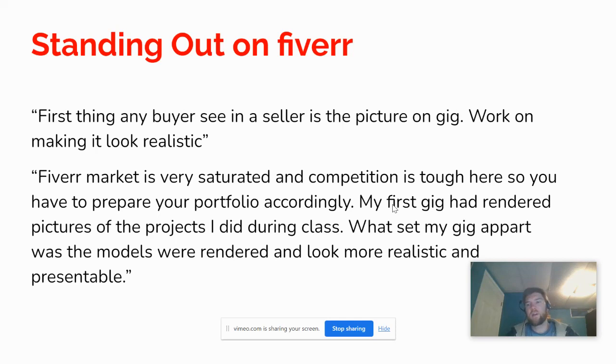On how your profile can stand out, he said: the first thing any buyer sees is the picture on your gig — the thumbnail image attached to your SOLIDWORKS service. Work on making your SOLIDWORKS renderings look realistic, as that is a great way to stand out. The Fiverr market is very saturated, so you have to prepare your portfolio professionally. His first gig had rendered pictures of projects from class, and what set it apart was that the models were rendered to look more realistic and presentable.